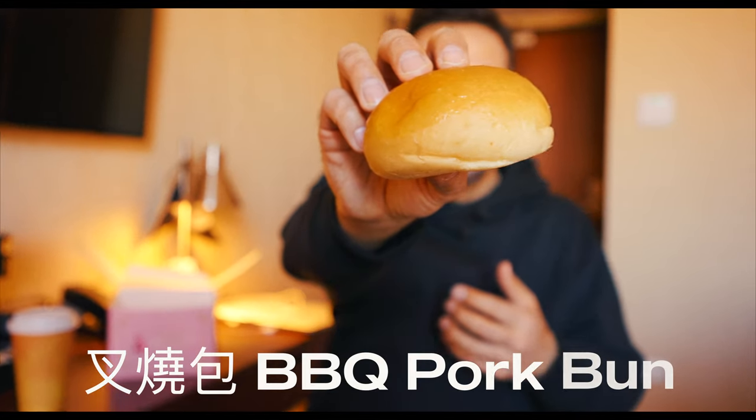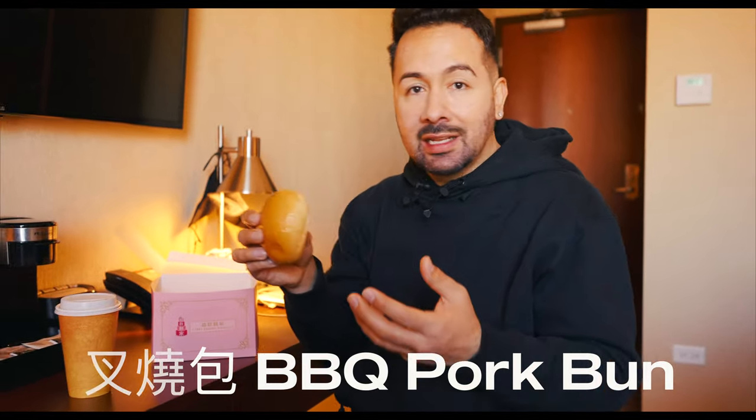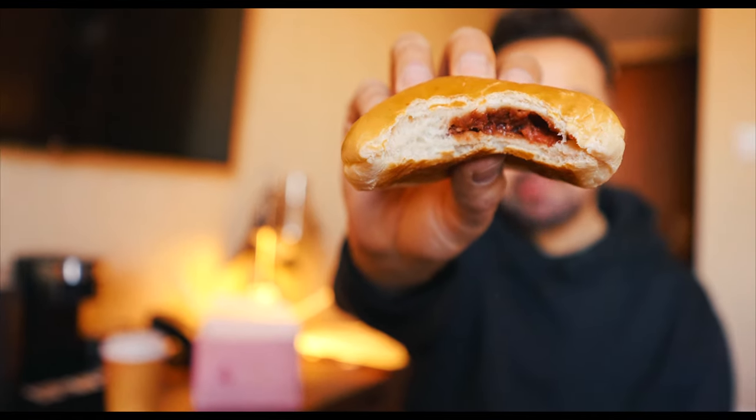Barbecue pork bao — this is classic, this is what they're really known for. The bun is really soft but it has a good chew to it. The filling inside, it's not a whole lot, which is nice because it is morning time and I'm not trying to eat a whole bunch of meat. So the filling is really good.